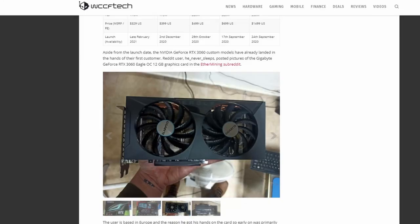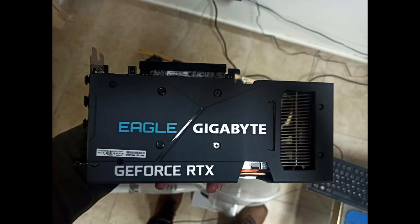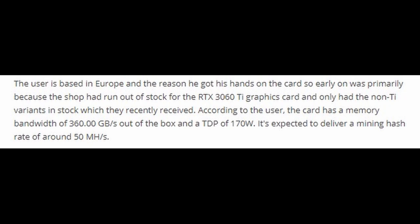Like we saw with the 3060 Ti and 3070, some people have already managed to get their hands on these cards early. We've also seen that the mining performance has leaked — the person who tested it said they got about 50 megahashes per second. I don't know if that's a lot or not, but looking at it I really think this card is going to be a favorite — the chosen one — for cryptocurrency miners.